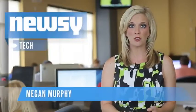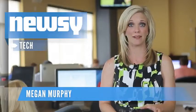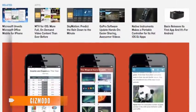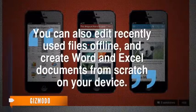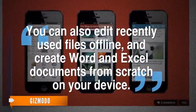It's not just another tech rumor — Microsoft Office is really available on iOS. Microsoft Office for iOS allows you to view and edit Office files stored on the cloud or attached to emails. You can also edit recently used files offline and create Word and Excel documents from scratch on your device.